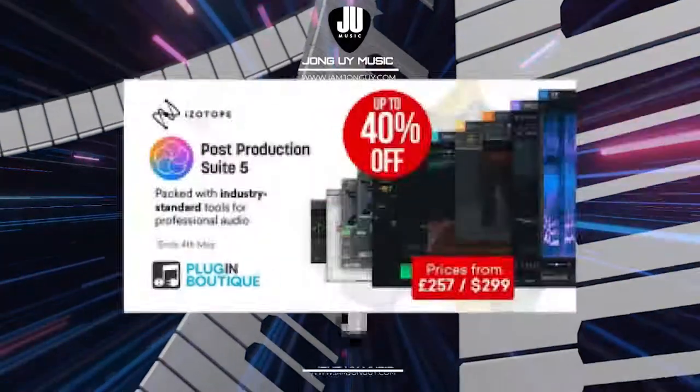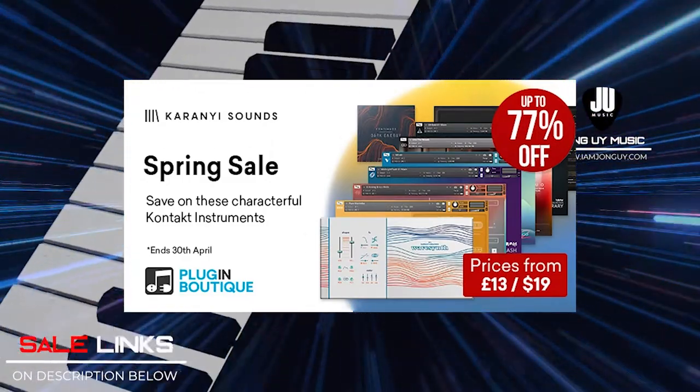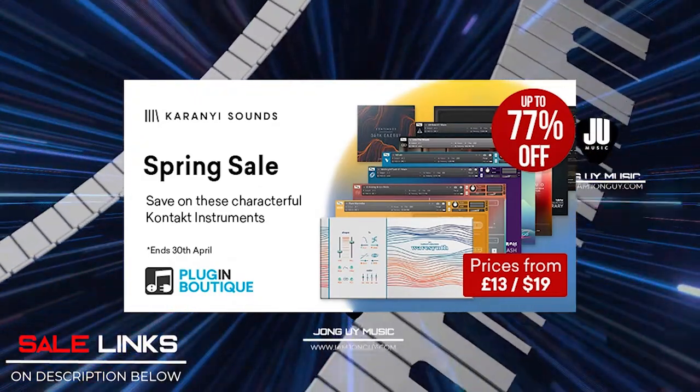My second pick is Karanyi Sound Spring Sale. These are nice sounding analog pads, polysynths, analog keys, and a whole lot more. If you're looking for an 80s or 90s vibe to add to your track, this is the library you have to go to.